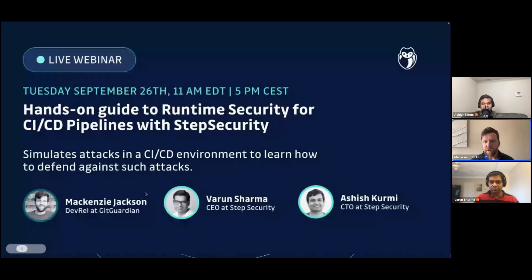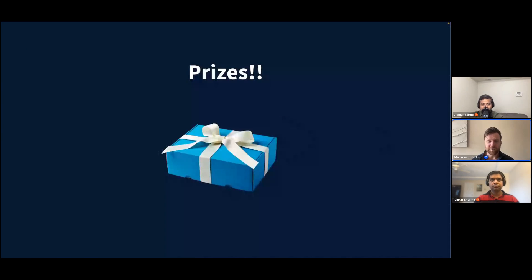Just something to know: we do have prizes in this webinar. Depending on where in the world you are will determine the kind of prize you get. How you get prizes is basically by participating — being active in the chat, asking lots of questions, participating in the polls. At the end, when we send our follow-up email to thank you all, we'll announce who the winners of those prizes are. So please participate as we go along — that's your best chance to win some cool swag.